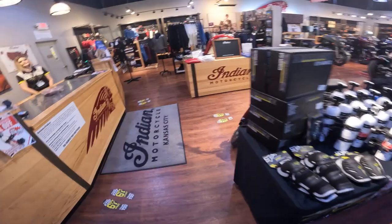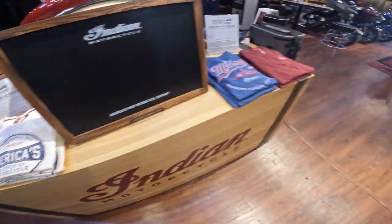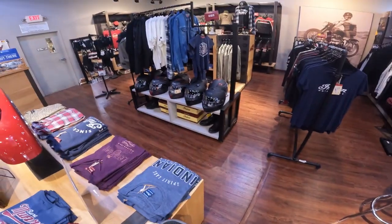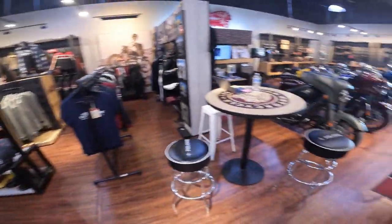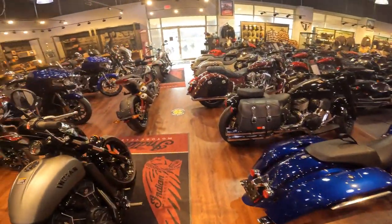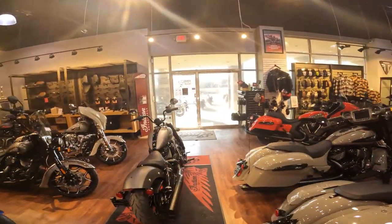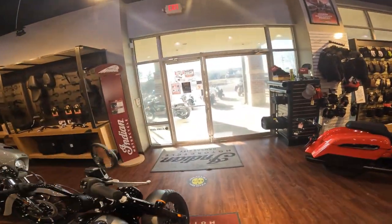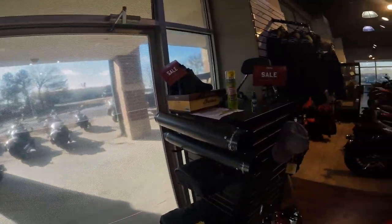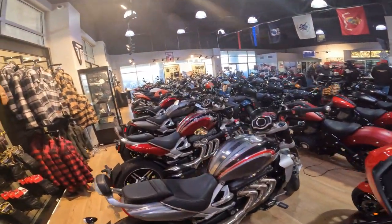Over here is where all the Indian stuff is — motorcycles, t-shirts, Indian helmets, all that. This is a big dealership — they carry all types of different brands. Their staff is absolutely fantastic. They are so nice; they take a second to come over and say hi.